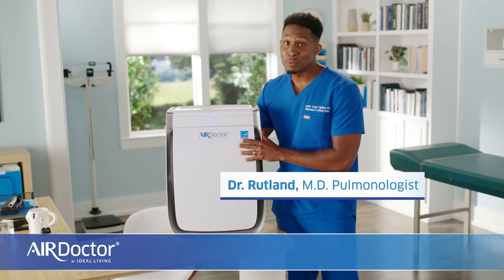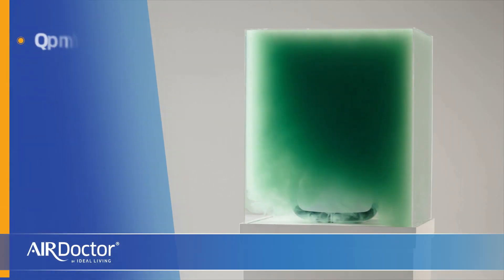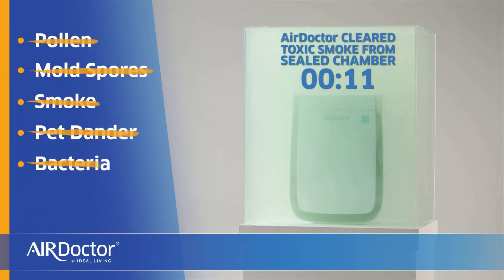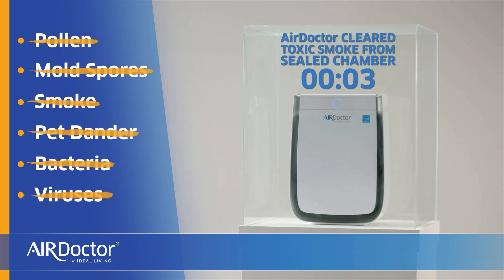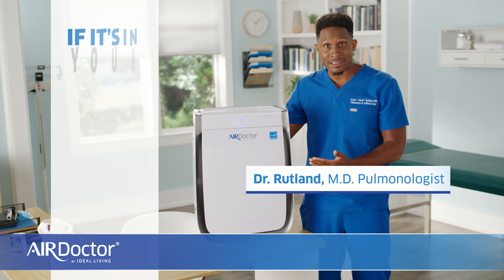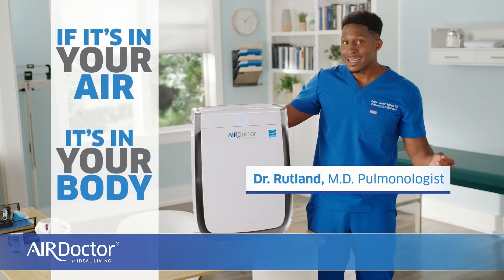So gross. Air Doctor is your prescription for clean air, capturing contaminants like pollen, mold spores, smoke, pet dander, even bacteria and viruses that make you sick. So you get relief from allergies and asthma and reduce airborne diseases. Because if it's in your air, it's in your body.